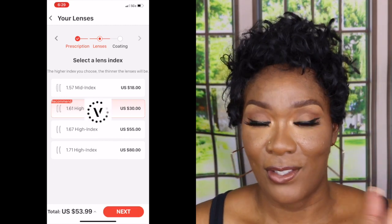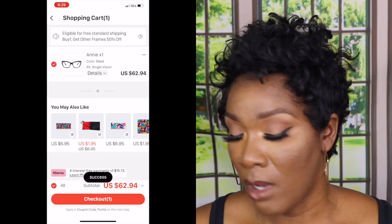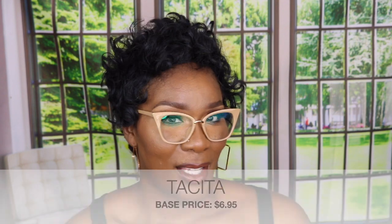I'll try to put the name and price on the screen. Here is one pair — cute, right? It's a neutral color that really stands out. You can wear it with black, white, or prints — it's just a neutral that goes with everything.